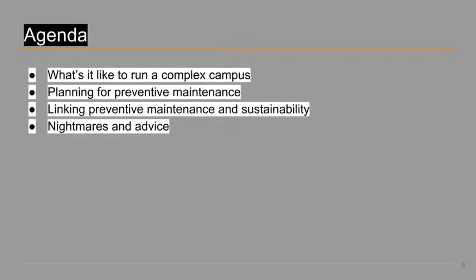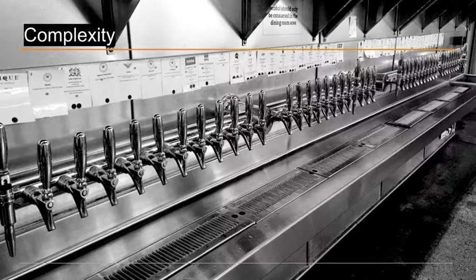I'm happy to be here. So, Joe, let's get started. What do you like most about running the facility operations at a large tech company here in Silicon Valley?